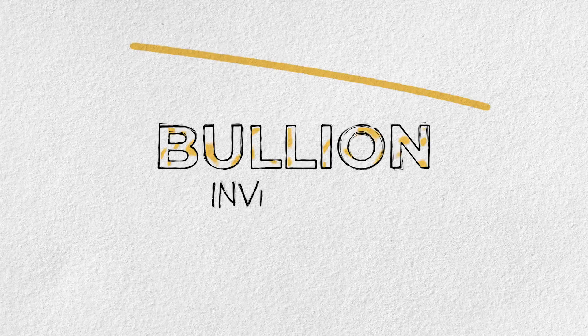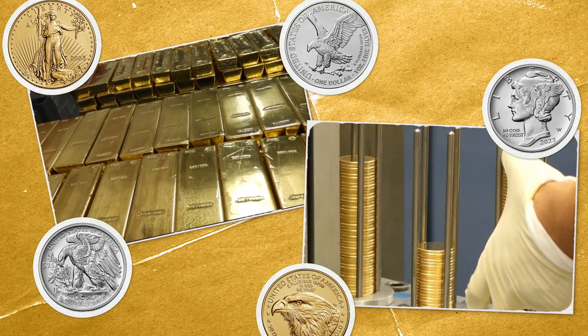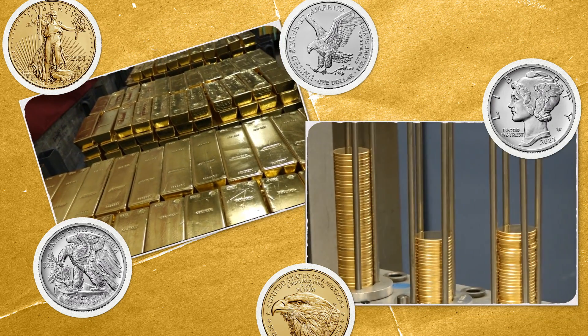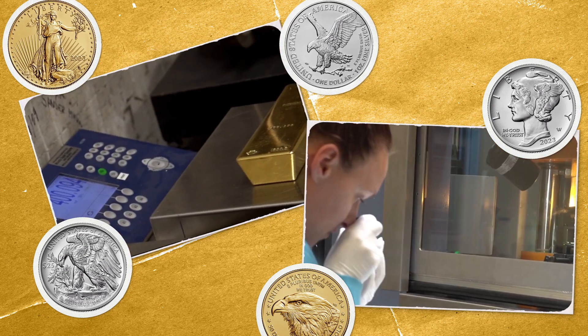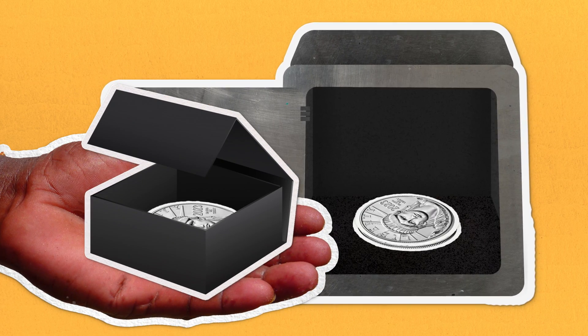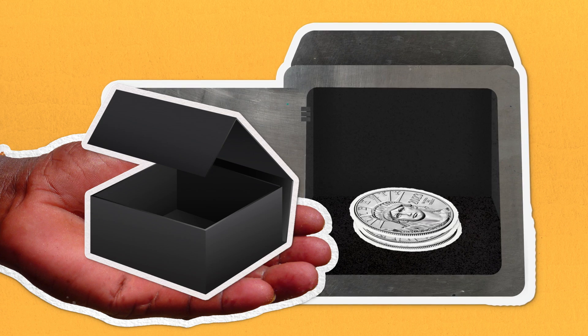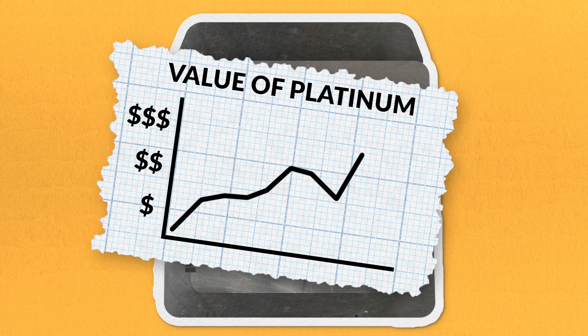The last type of coin made by the Mint is the bullion coin. To make bullion coins, the Mint stamps a design in gold, silver, platinum, or palladium. These rare metals are worth more than the metals used to make circulating coins. The Mint guarantees the amount and quality of the metal in each coin, and over time the value of these metals can change and grow. If you own bullion coins, they can become more or less valuable over time — that's how investment works.